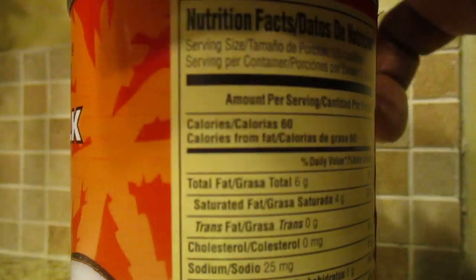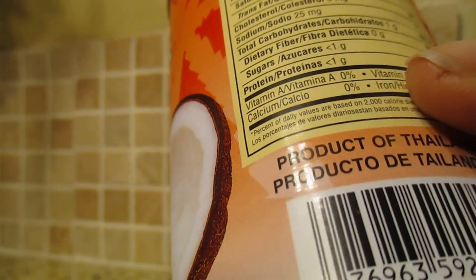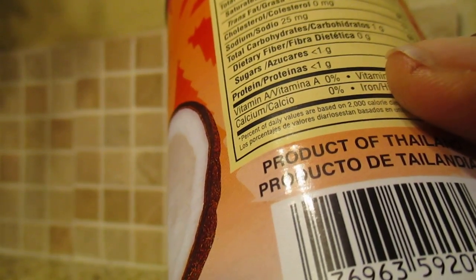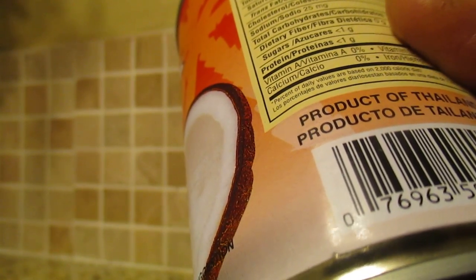This milk is actually great for baking, and it's also great if you want to use it on your hair as a conditioner. I wanted to give you a few facts about it from the back of the can. It has no cholesterol and it has 25 milligrams of salt.